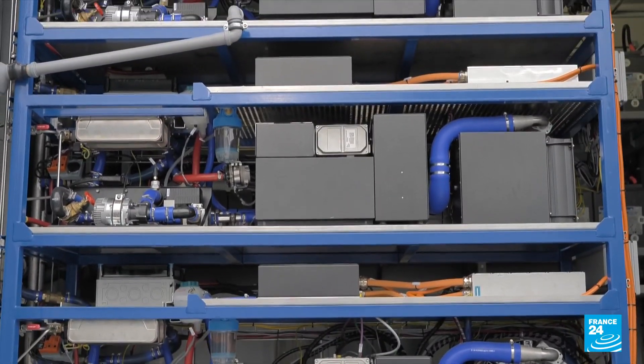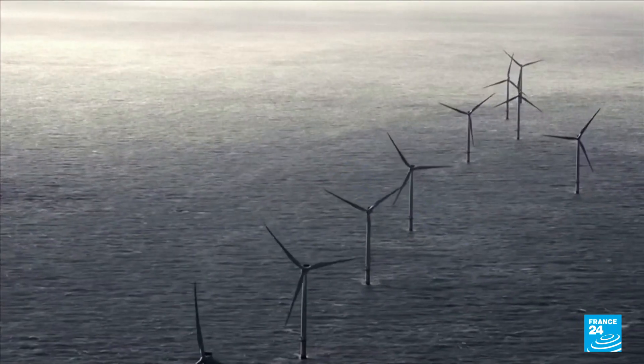And a useful by-product: hydrogen — now in high demand for storing renewably produced energy.